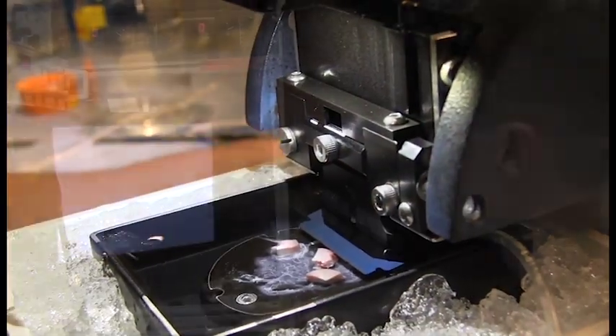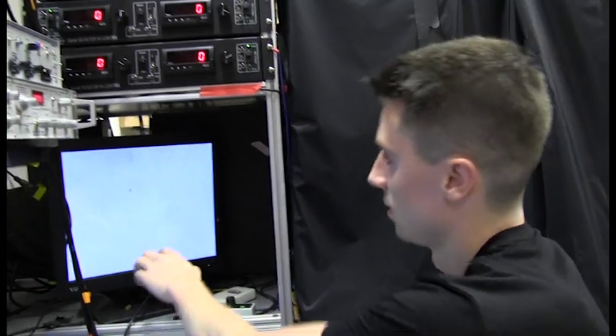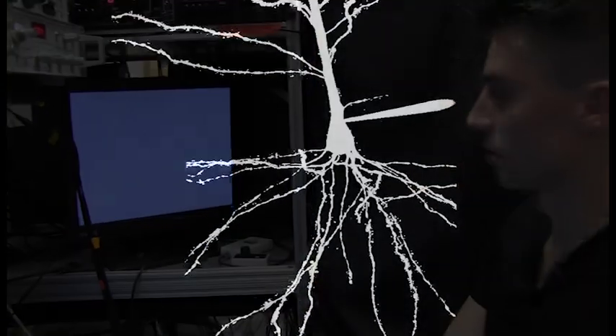Back at MIT, we sectioned the brain into thin slices. We then used a technique called patch clamping to record the electrical activity of individual neurons and reveal their morphology.